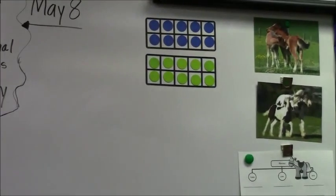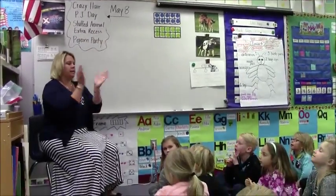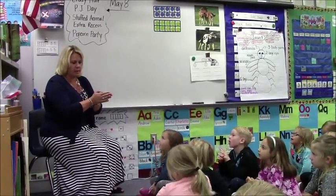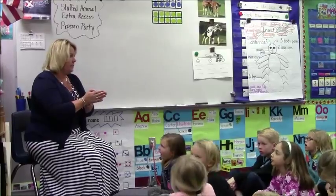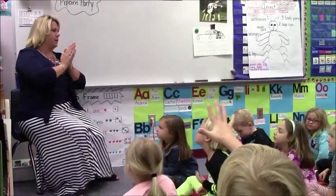We're going to do some addition facts, and I'm going to give you the problem, and I'm going to clap, and then you're going to give me the answer. Can you give me the answer right away? No. Do you have to wait for my clap? Yes. Okay, here we go. Ready?